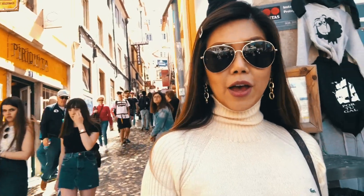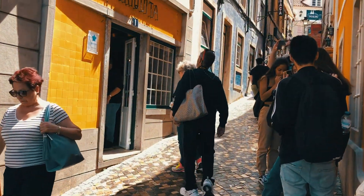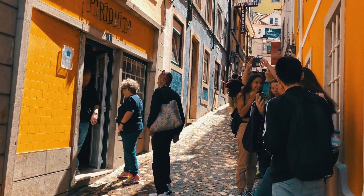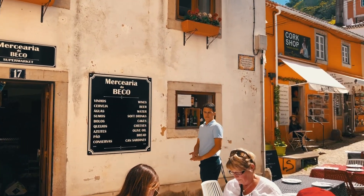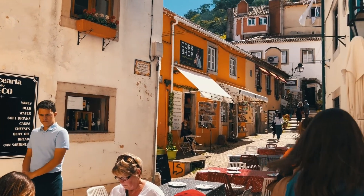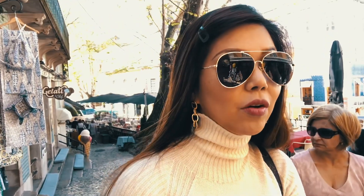The most famous street in Sintra is that very narrow alley right there. It's a really small town, and Pena Palace is basically situated in Sintra. It's really cute — there are all these little alleys with small restaurants and specialty shops. Very quaint. You don't need a lot of time to go around.